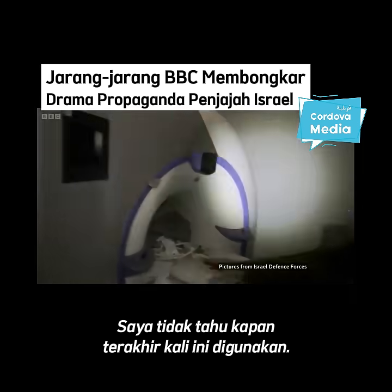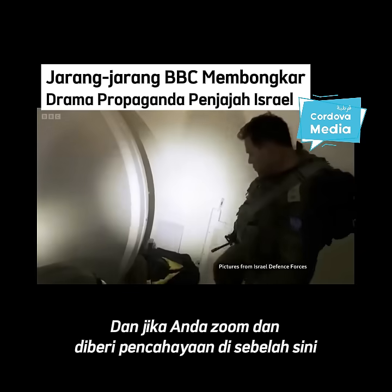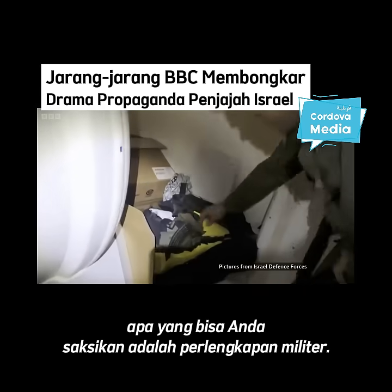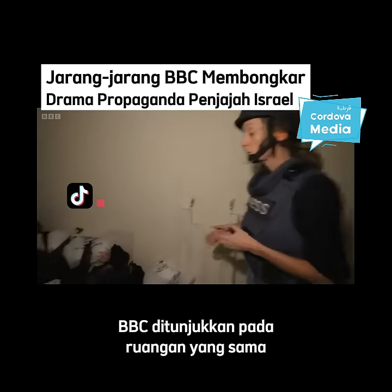Also in the video, we see a room with an MRI machine. And if you zoom in and get some light over here, what you will be able to see is military equipment. The BBC was shown the same room.